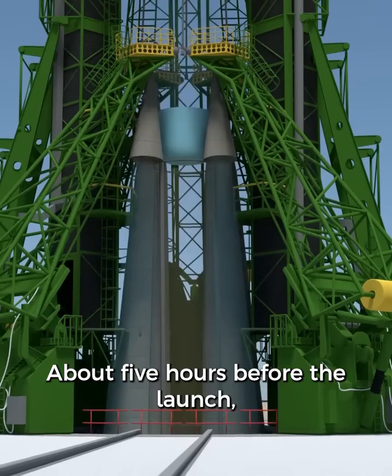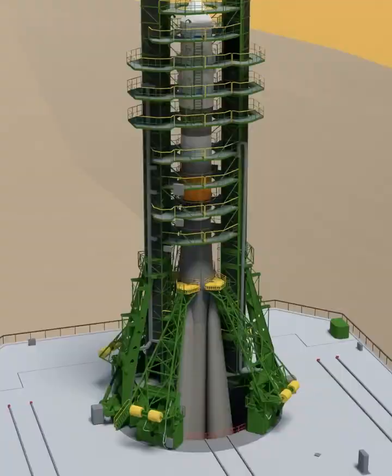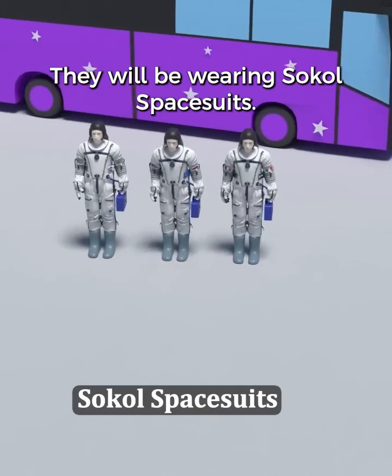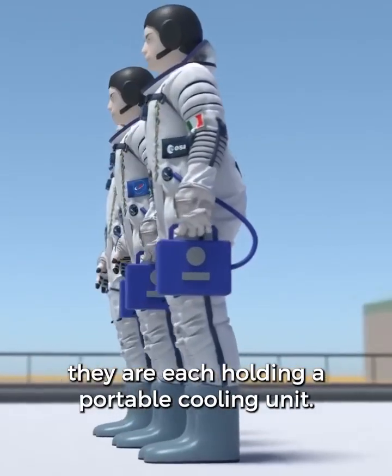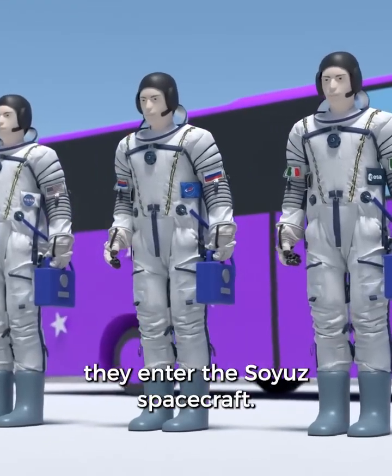About five hours before the launch, the tanks begin to fill with fuel and oxidizer. The three crew members will arrive at the launch pad in a bus, wearing Sokol space suits. These protect the crew during the launch and other important parts of the mission. In their left hand, they are each holding a portable cooling unit, which will be used up until the moment they enter the Soyuz spacecraft.